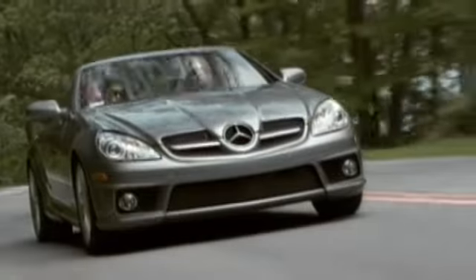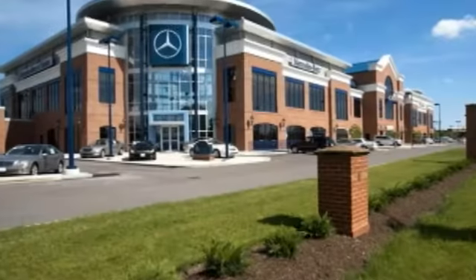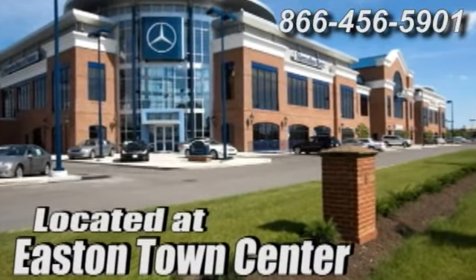Come experience luxury the Jermaine way at Mercedes Benz of Easton, conveniently located at Easton Town Center.